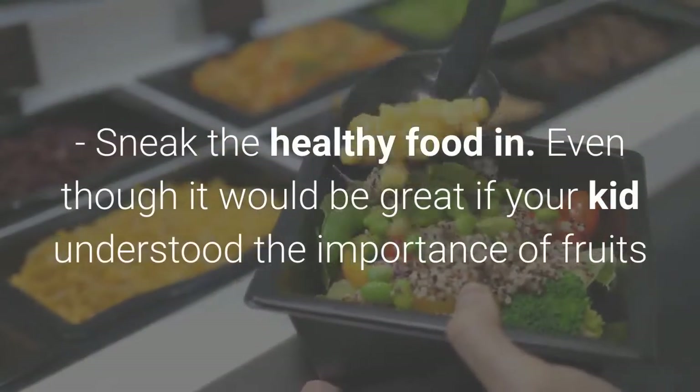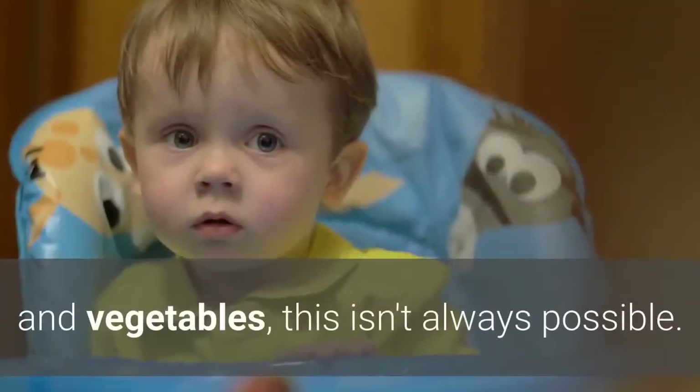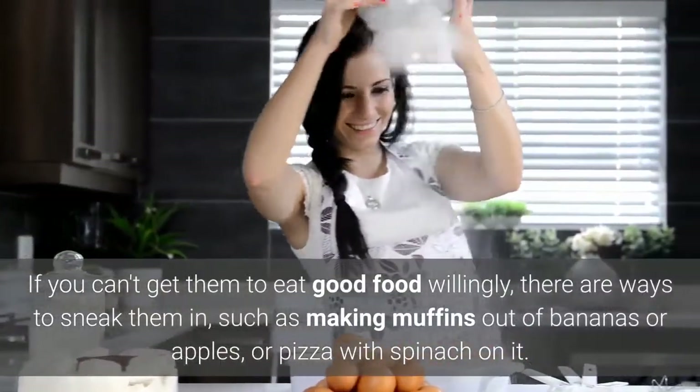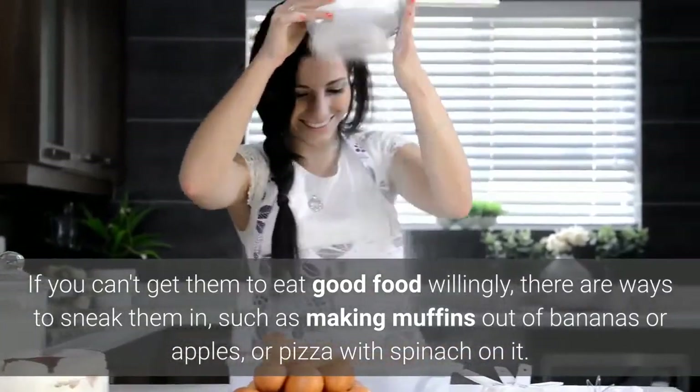Sneak the healthy food in. Even though it would be great if your kid understood the importance of fruits and vegetables, this isn't always possible. If you can't get them to eat good food willingly, there are ways to sneak them in, such as making muffins out of bananas or apples, or pizza with spinach on it.